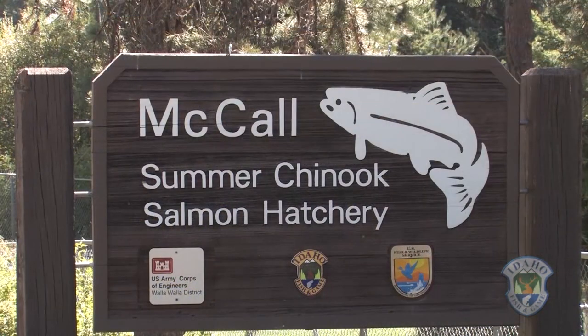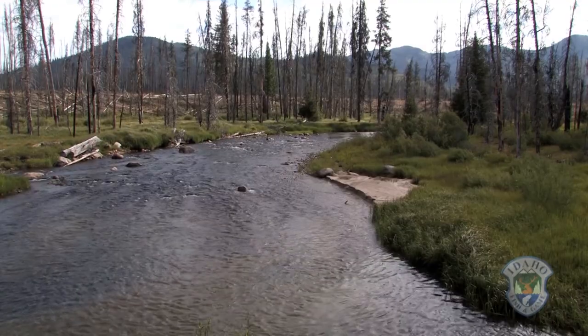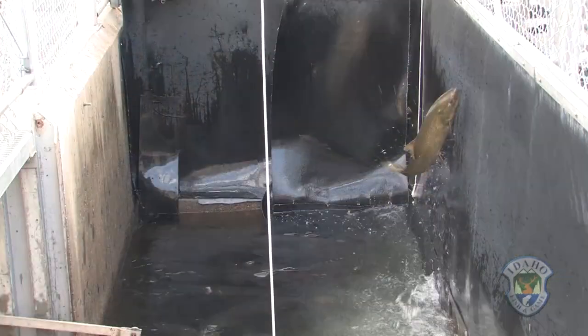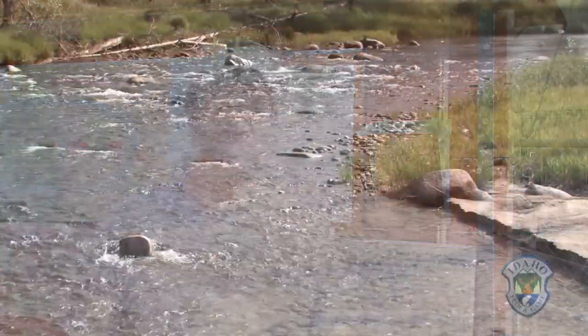Whether fisheries biologist Joel Patterson is here at McCall Hatchery or here at the South Fork of the Salmon River, it is all about the fish. It's an awesome job, getting to be outdoors, handling fish that I've been fond of since I was just a little pup myself. I started fishing for salmon back in Michigan where I grew up and fell in love with them basically.